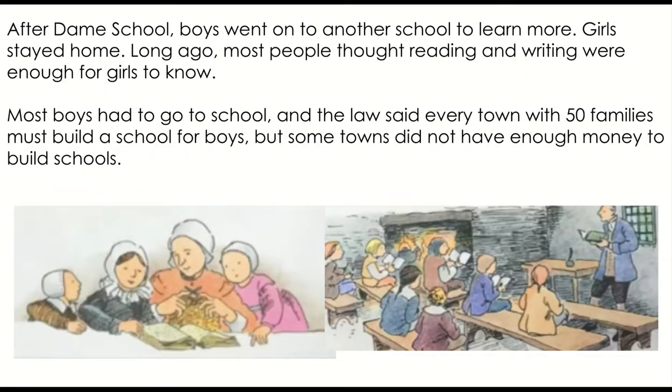After dame school, boys went on to another school to learn more. Girls stayed home. Long ago, most people thought reading and writing were enough for girls to know. Most boys had to go to school, and the law said every town with 50 families must build a school for boys. But some towns did not have enough money to build schools.